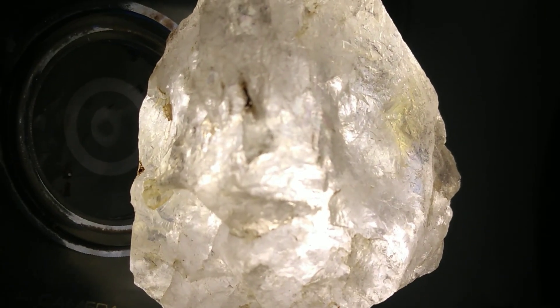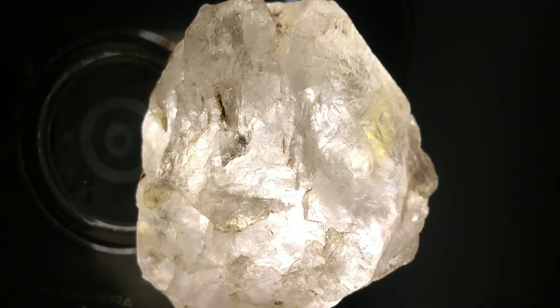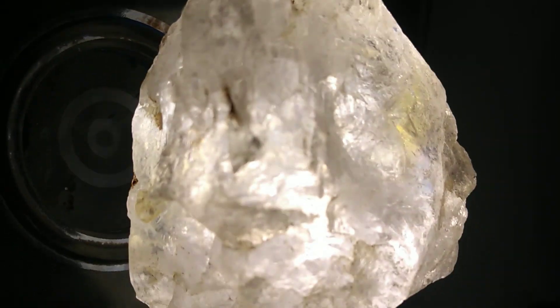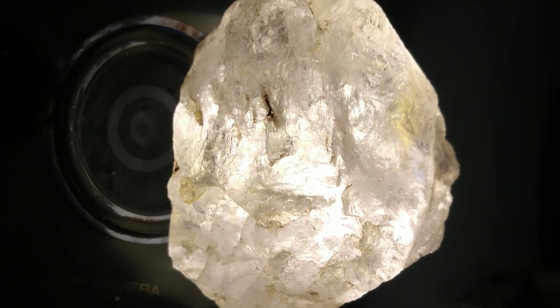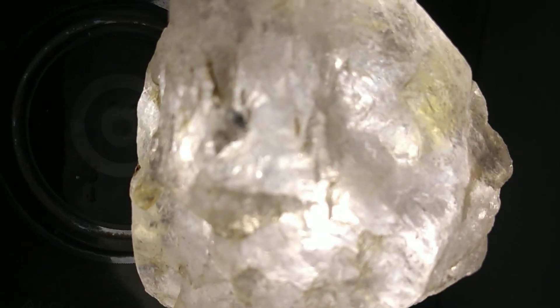While our 450 carat diamond is smaller, it still belongs to the category of exceptional stones that only appear a few times in a generation. Depending on clarity, transparency, and potential yield after cutting, such a raw diamond could easily be valued in the tens of millions of US dollars. Collectors, investors, and museums would all compete to own a specimen of this size and purity.